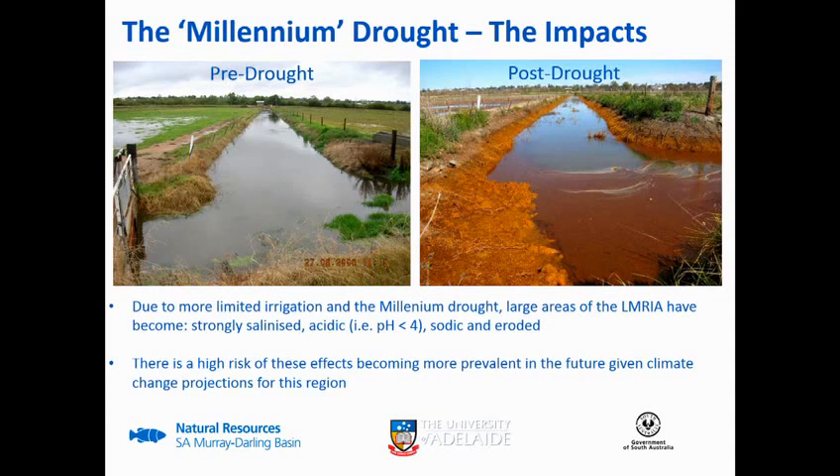That's a pretty stark picture in terms of what the area looked like pre-drought versus post-drought, and it's a problem that's still persisting. It's a pretty sure sign you've got an acid problem when you see water that color. It's a pretty serious issue - pH is less than three, areas are becoming strongly salinized and acidic. There are a lot of land management issues that we're trying to deal with here.